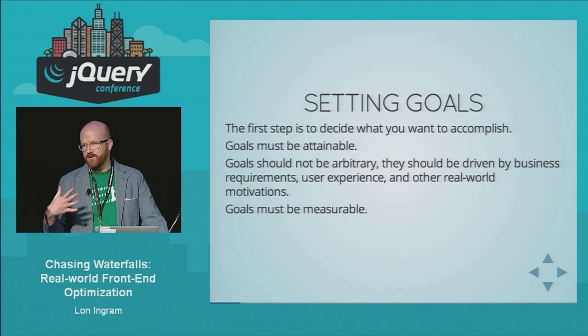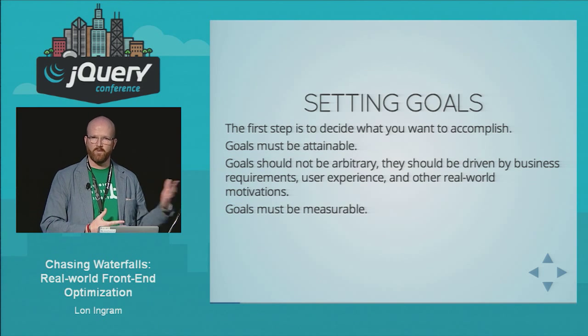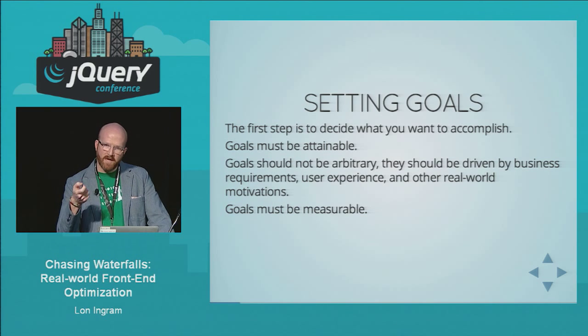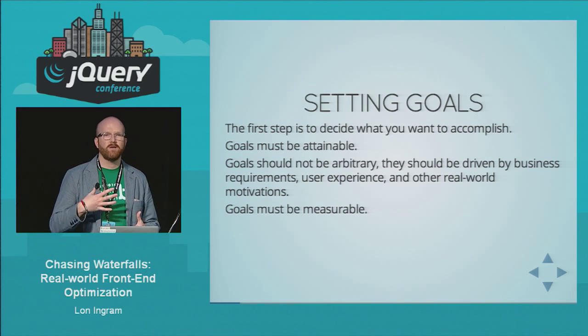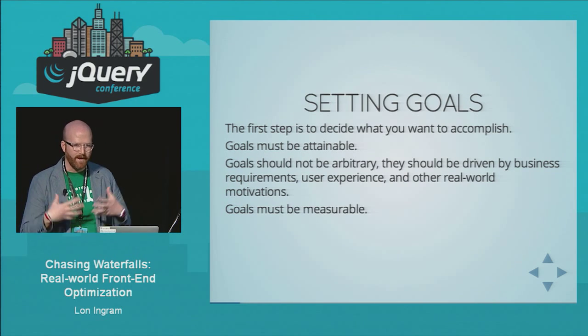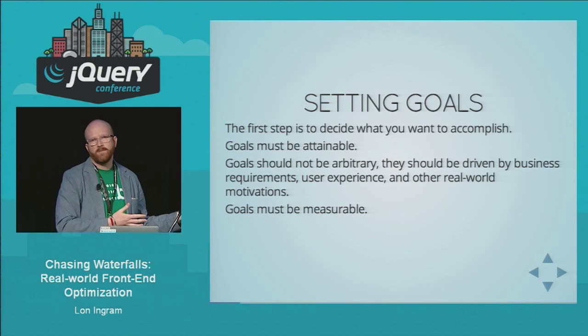Goals shouldn't be arbitrary — you shouldn't just be optimizing things for the sake of optimizing them. Unless maybe you're John David Dalton working on Lodash, which is used by thousands of websites, where a 1% improvement in the speed of map directly affects lots of people. But that's not usually the case with your app. The choices you make about performance need to be grounded in reality and business requirements, or in the actual experience of your users — so you don't waste time optimizing something that doesn't actually matter to anyone.